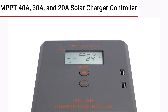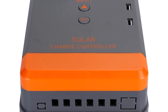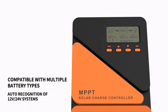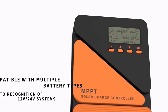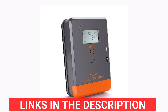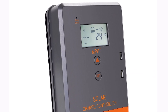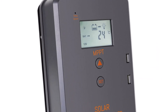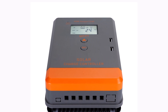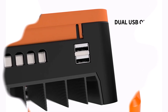Product number five: the MPPT 40A, 30A, and 20A solar charger controller from Palmar is an advanced and efficient solar charge controller designed for managing solar power systems. This controller supports 12V and 24V systems with auto work, offering flexibility across various setups. It features MPPT technology for optimized power conversion, ensuring maximum energy harvesting from your solar panels. The dual USB ports make it convenient for charging devices directly from the solar system. With a wide voltage range of 8 to 32 volts and compatibility with sealed, gel, flooded, and LiFePO4 batteries, it's a versatile option for different battery types.